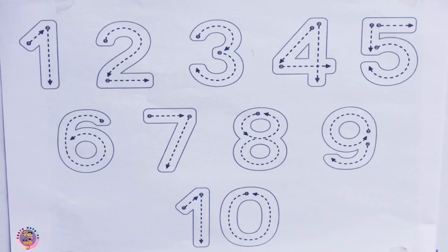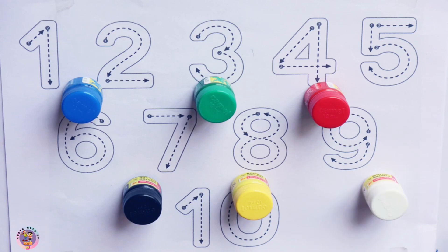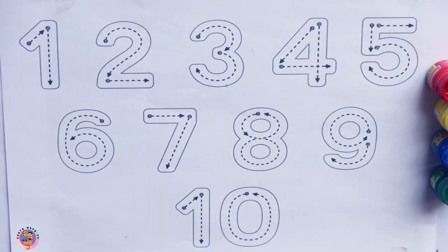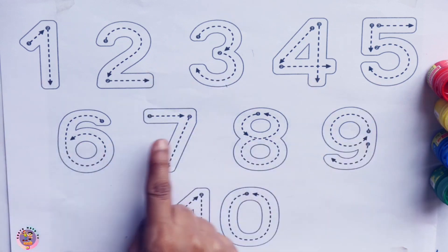Tootoo Hootoo TV. Hello kids, today I am going to color 1 to 10 numbers.